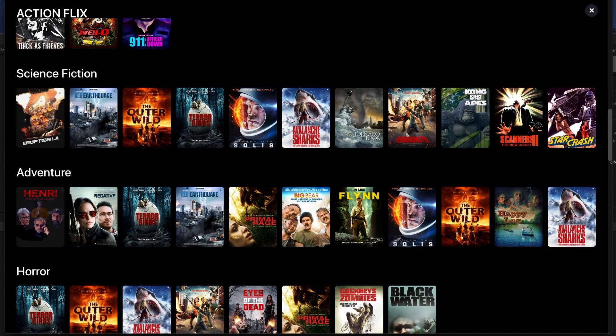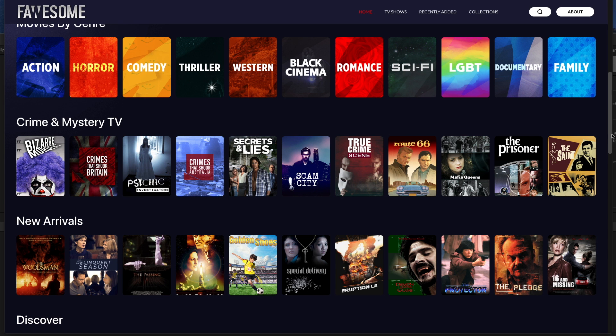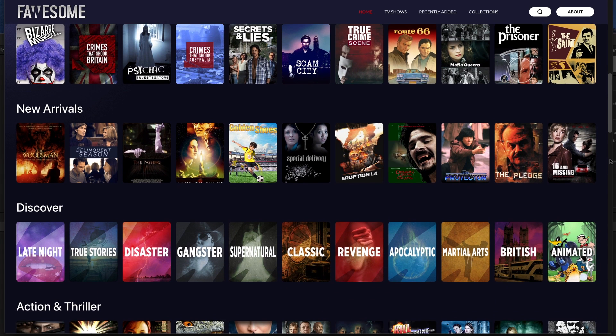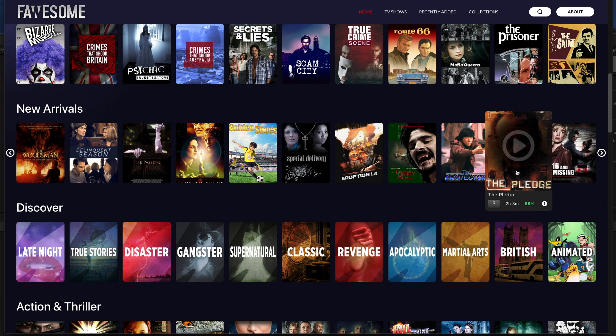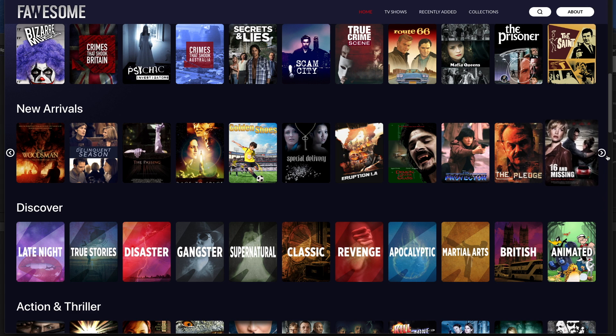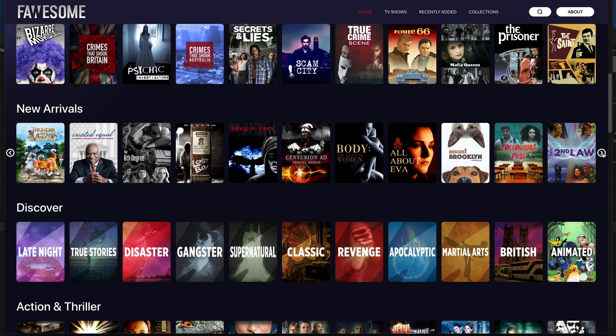As you can see there is plenty of categories and content to watch, and if you're not happy with something you can simply change what you're watching very quickly thanks to the smooth and clear navigation of the app. I want to thank you for supporting the channel — without you guys I wouldn't be able to do this. If you haven't already subscribed please do and give us a thumbs up.